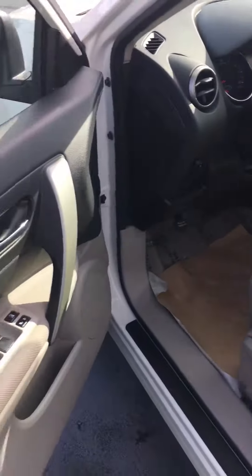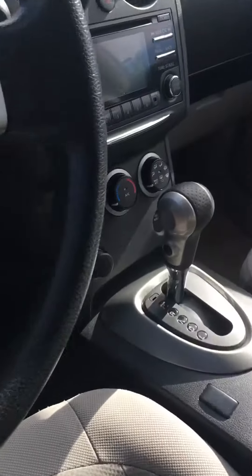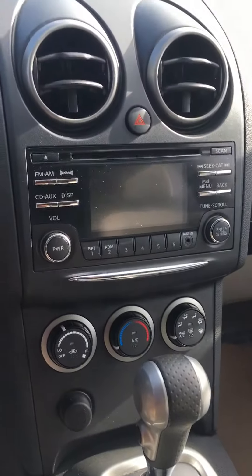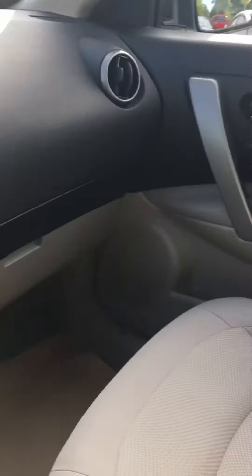So if we unlock it here, I'll show you the inside of the front. It is cloth, it's got power windows, here's the dashboard. It is an automatic vehicle, and it does come with a sport mode that you can switch to if you want. It has AM, FM radio, CD, auxiliary cord, and Bluetooth.